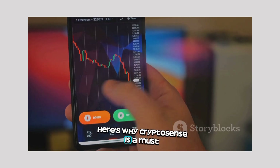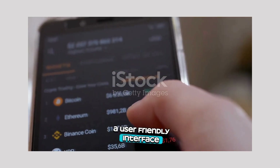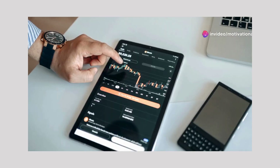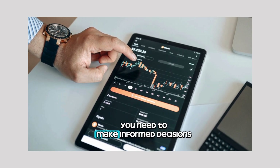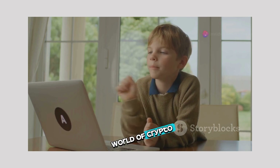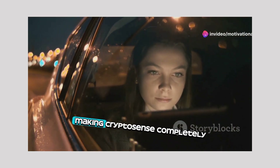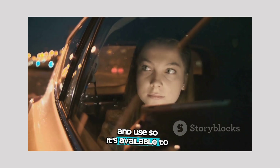Here's why CryptoSense is a must-have for anyone interested in crypto: a user-friendly interface designed to be intuitive and easy to navigate, even for those new to crypto. Comprehensive information providing you with all the details you need to make informed decisions. Educational resources allowing you to learn about the world of crypto at your own pace. And it's completely free to download and use, so it's available to everyone.